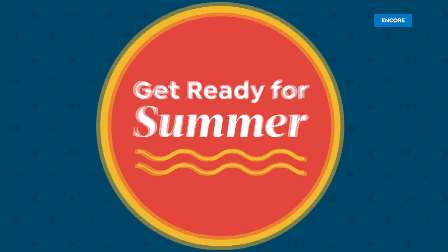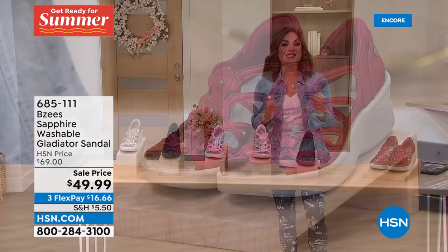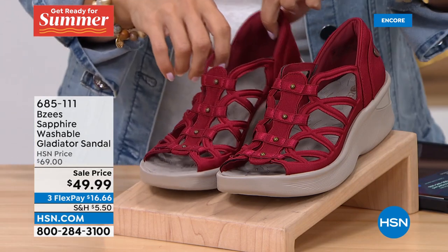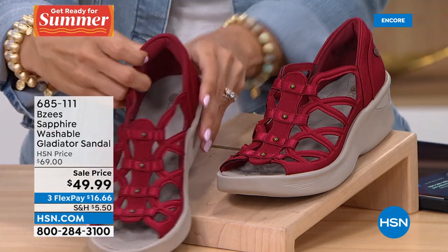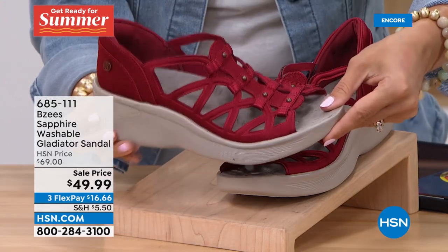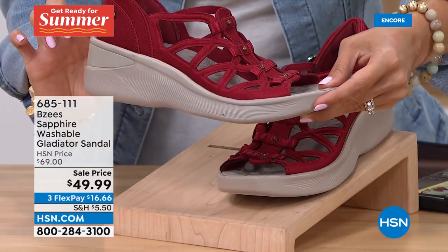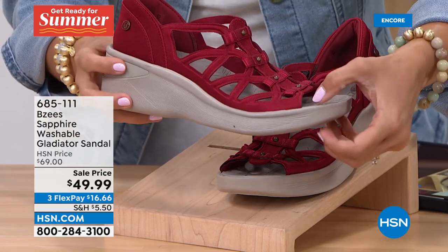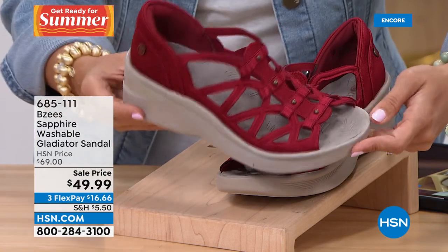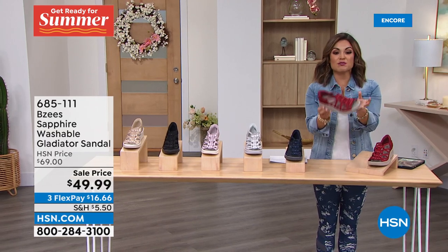All right, we're going to move on to what we call a reorder — we had it, it was very popular, we dwindled down in quantity, and now it's back. You have not seen this one since spring 2021. It's called the Sapphire — a gladiator style sandal. Such a cool look. Again all of the cushion and support true to BZ's. You slip this right on. The Scarlet Red is absolutely beautiful — only a two inch wedge in the back with about an inch in the front.